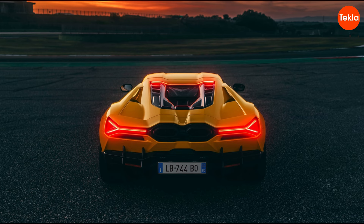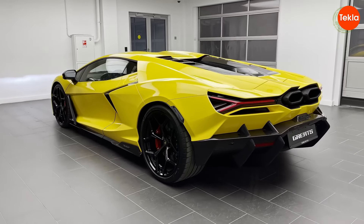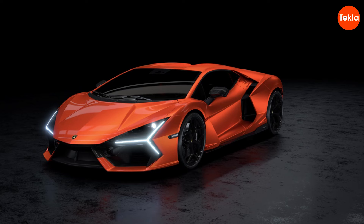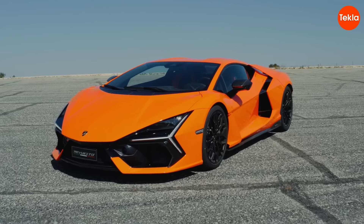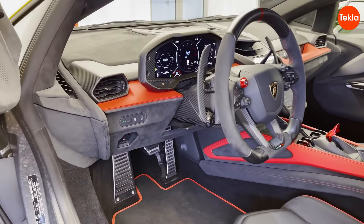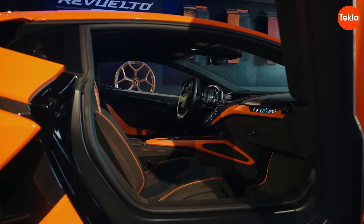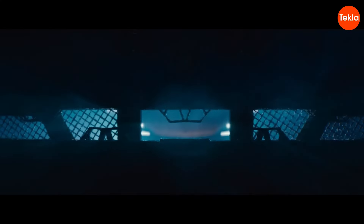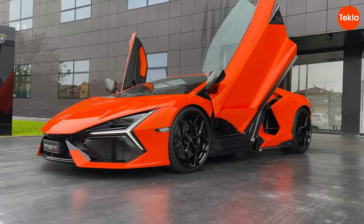The Revuelto isn't just about raw power — its design is a feast for the eyes. With its sharp lines and aggressive stance, it looks like it's going 100 miles per hour even when standing still. The iconic scissor doors add a touch of drama, making every entrance and exit feel like a scene from a blockbuster movie. Inside, it's a blend of luxury and futuristic technology, with a digital cockpit that feels more spaceship than car. But despite its ferocious performance, the Revuelto offers a surprisingly smooth ride, thanks to its advanced suspension system.